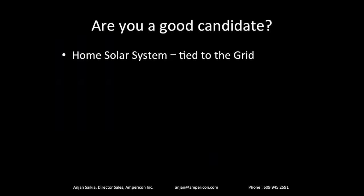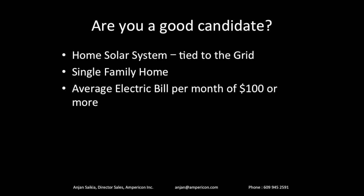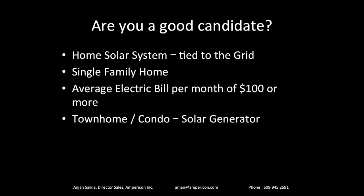Let's get started with the requirements for going solar. The first thing is it's connected to the grid — you will always need your power company, whether in Jersey it's PSE&G or JCPL, in Pennsylvania it could be PECO, or wherever you stay. For home solar, you need to be the homeowner and own a single family home. The other condition is your electric bill has to be $100 or more. If it's less, the investment isn't really worth your while. Single family, average bill of $100 or more, and you're good for home solar.